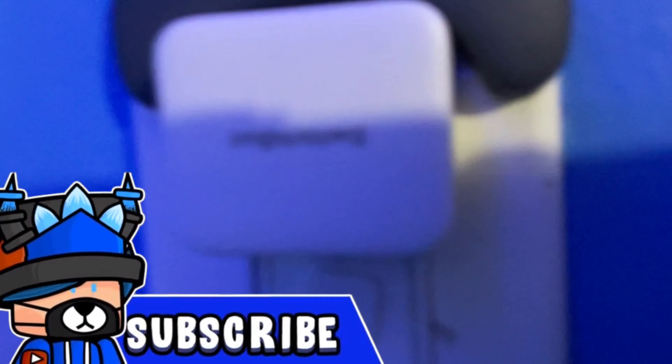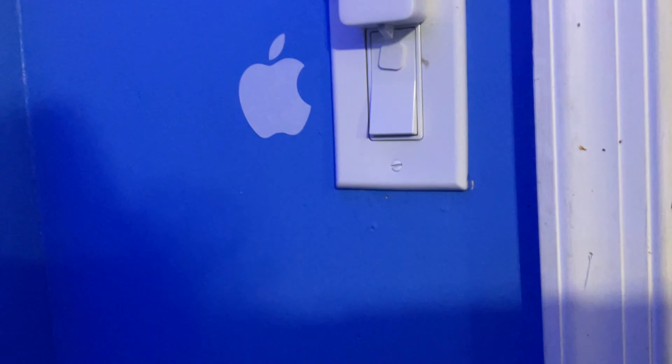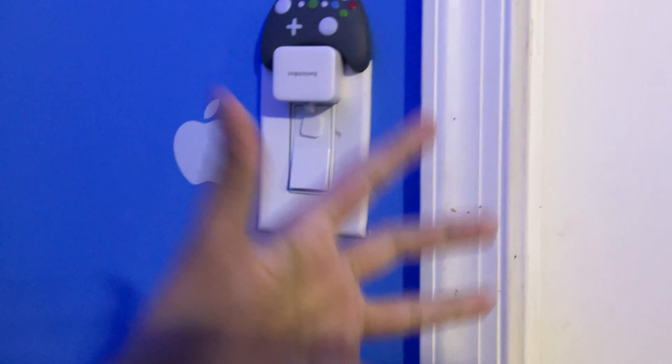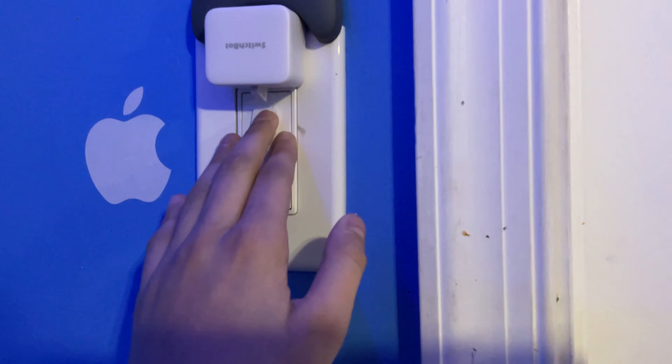Up here is my light switch, and this is a switch mod. Basically from your device, or you can buy a separate remote, and you can turn the light on and off remotely. I do have a remote for the light but not for the switch.